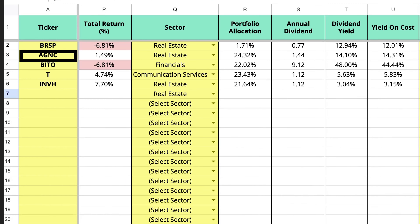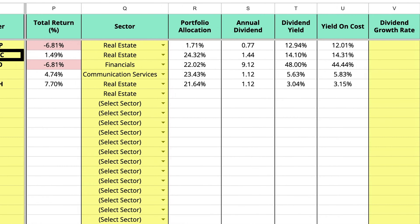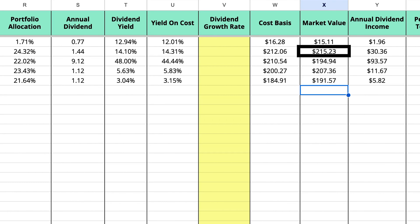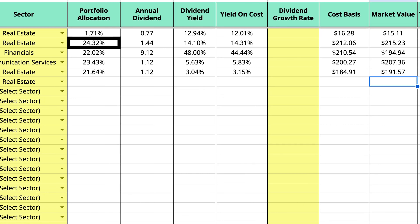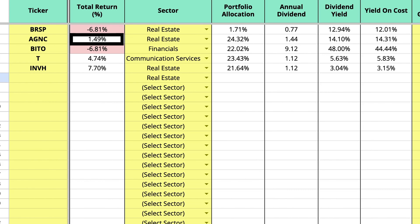The next one is AGNC, which is also real estate. I currently have $215 in this one, which is 24.32% of this portfolio. This one has actually gone up in value since I began purchasing it, about $1.49, and it has a dividend yield of 14.1%. This one has not paid out a dividend to me yet, so I don't have any dividend payments from it — that's expected in the next month or so.